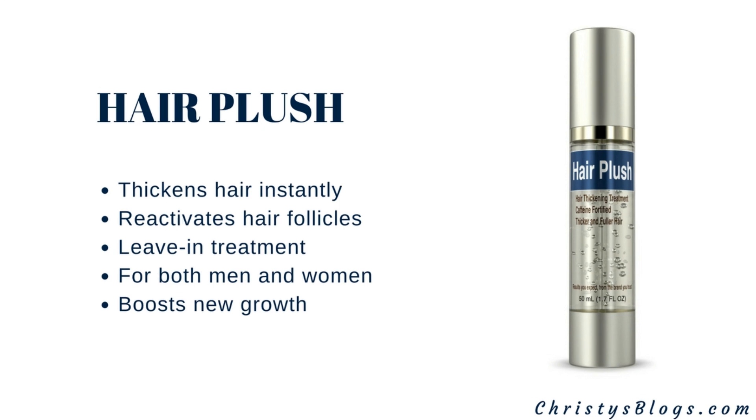Hair Plush works instantly — it will thicken your hair right away. It is a leave-in treatment that reactivates the hair follicles. Both men and women can use this one. It doesn't only work instantly but also boosts new growth, which I love because there's really nothing better than instant gratification.